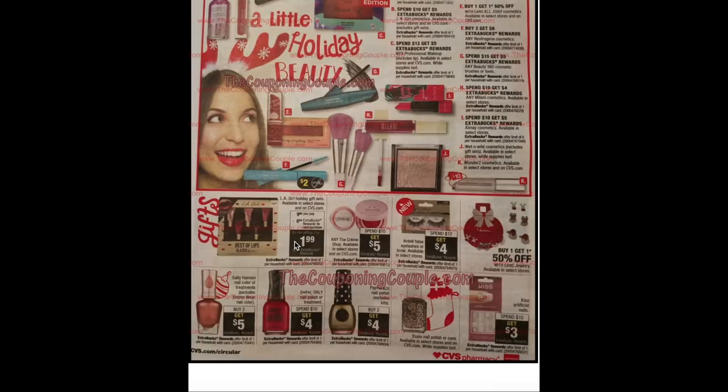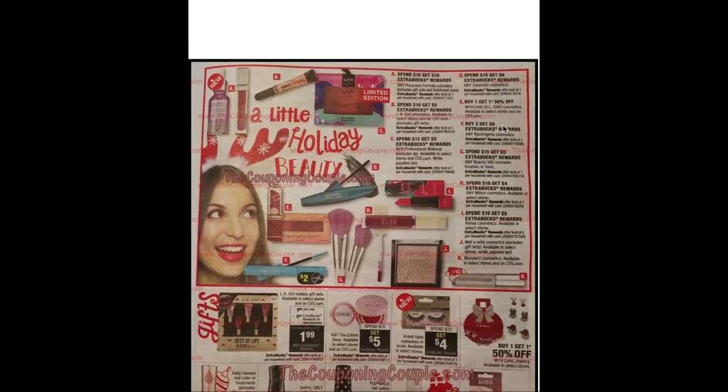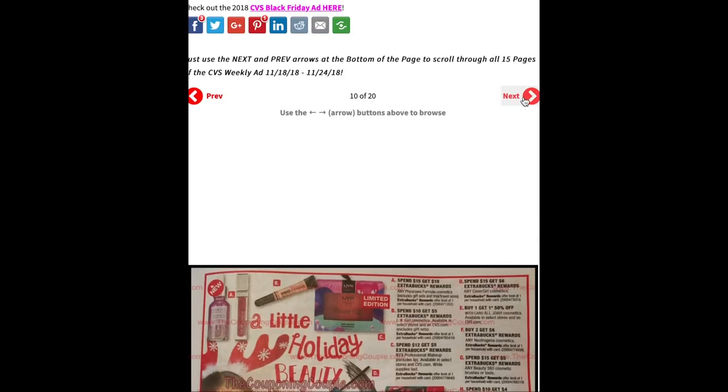Any of the Cream Shop — spend $10 get $5. Ardell lashes and brow products spend $12 get $4. Sally Hansen is buy 2 get $5, excluding the Extreme Wear $3.19 product but including nail care items — cheapest is $3.99. OPI or Orly nail polish is spend $10 get $4. Paparazzi is buy 2 get $4 — usually 2 for $5 so you can pick up 2 for a dollar. Kiss artificial nails is spend $10 get $3. There are a lot of good cosmetic deals, so hold on to any cosmetic CRTs.